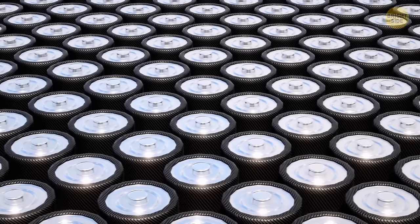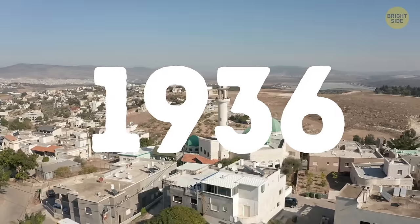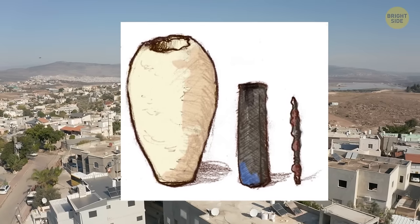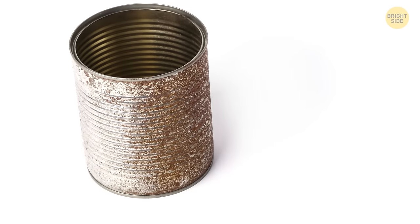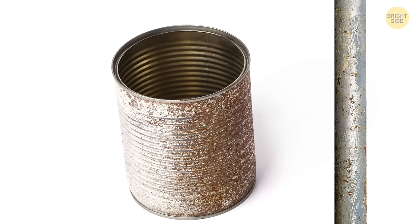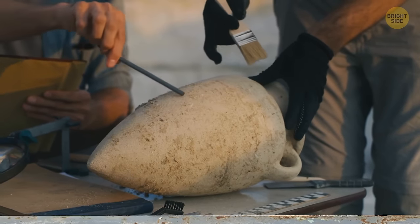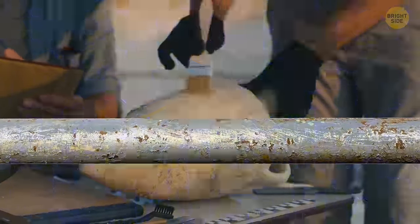Our next one is an ancient battery set found in Iraq in 1936. The set consists of a ceramic pot, a copper cylinder, and an iron rod. At the top, the iron rod is isolated from the copper by asphalt, and both the rod and cylinder fit inside the mouth of the jar. The copper cylinder isn't watertight, so if the pot was filled with a liquid, it would surround the iron rod as well. Archaeologists focused on the oxidized iron rod because the vessel just needed to be filled with an acid or alkaline substance to produce an electric charge.